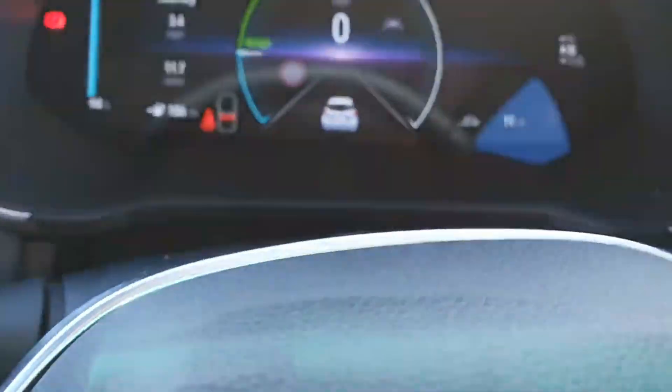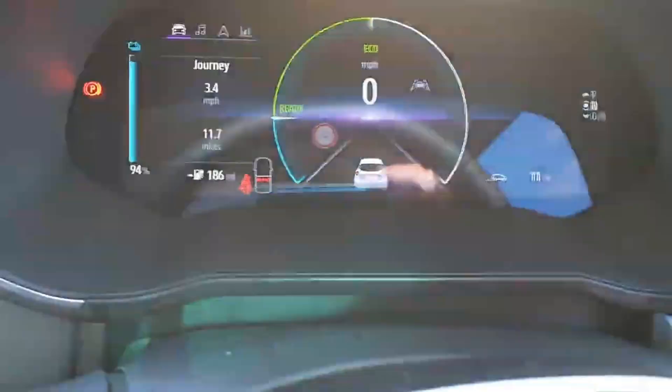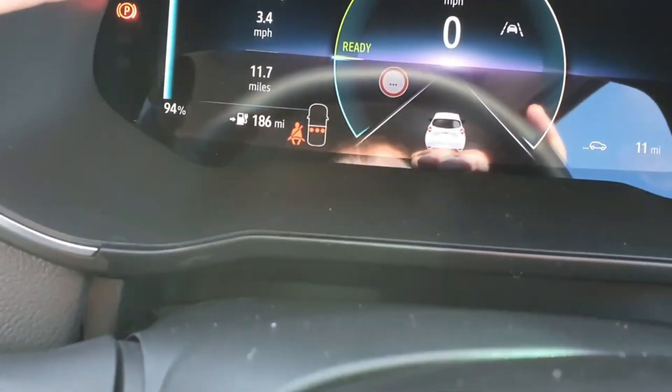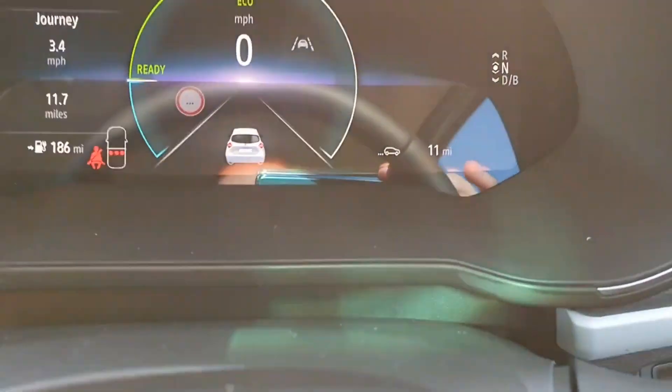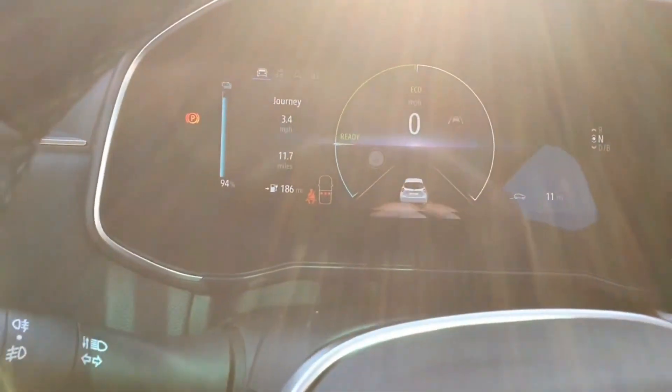Let's just have a look at the range — it's saying 186 mile range and we're not quite full. It's only got 11 miles on the clock, so this reading will actually change as the car gets used.